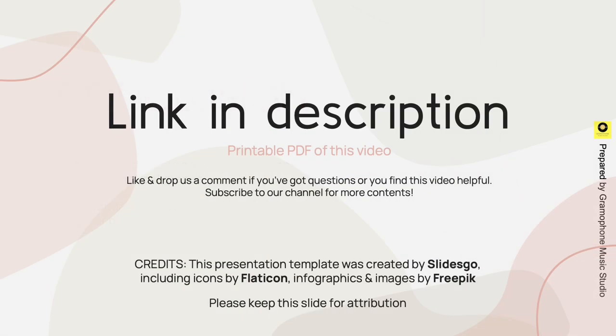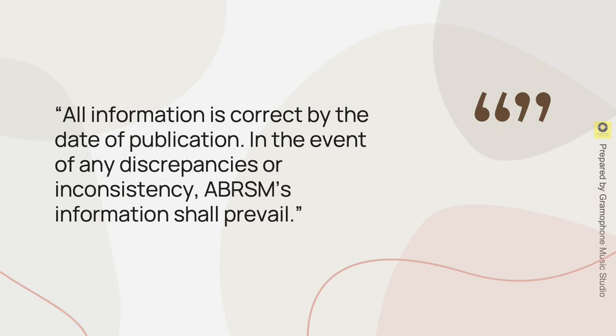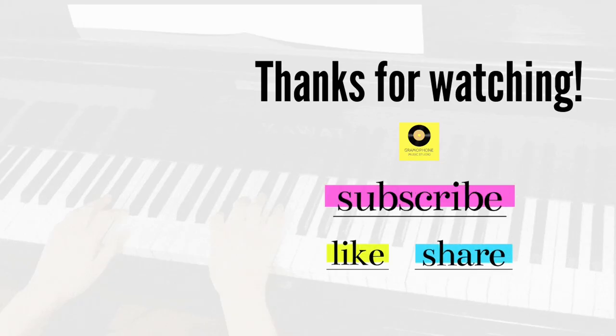That's pretty much all we have to cover for these two exams. You can download the printable PDF of this video from the link in the description. Like and drop us a comment if you have questions or if you find this video helpful. Subscribe to our channel for more content. All information is correct by the date of publication. In the event of any discrepancies or inconsistency, ABRSM's information shall prevail. Thanks for watching and see you next time.